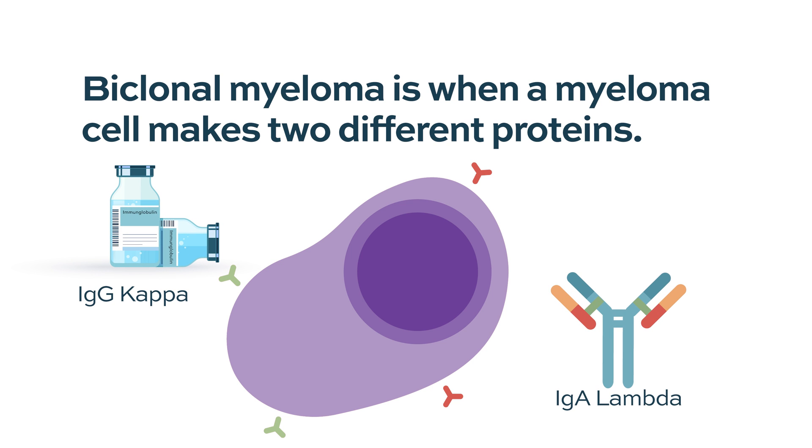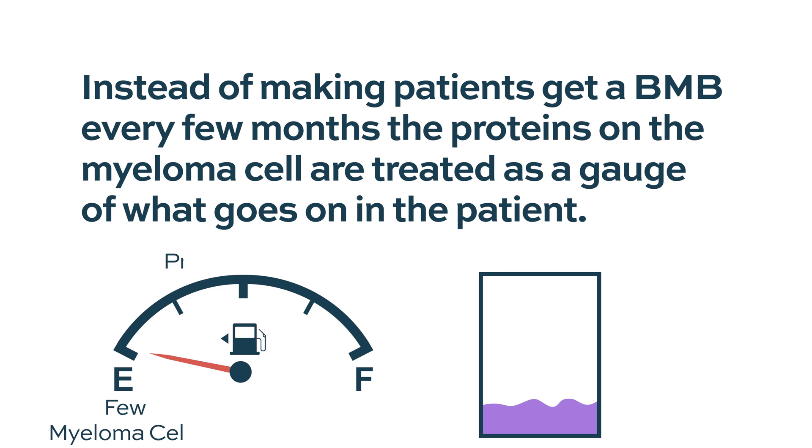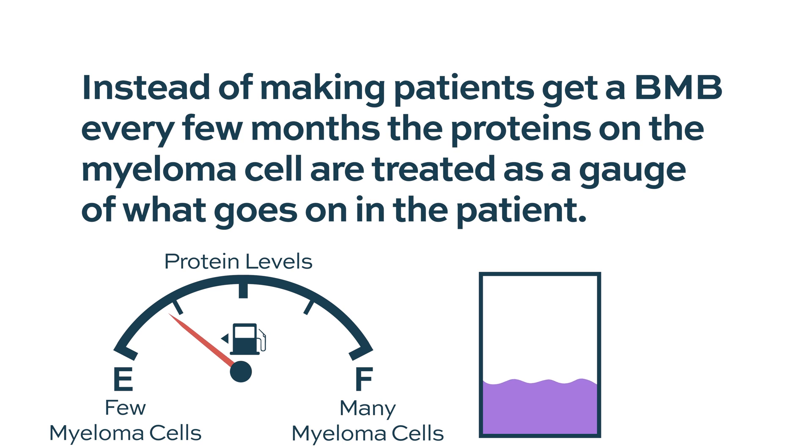When someone gets diagnosed with MGUS or multiple myeloma, we see those abnormal cells in the bone marrow frequently. People don't want a bone marrow biopsy every month or every three months or every six months to see what's going on with their disease. So what we do is we treat the protein that the abnormal cell makes like a gas gauge for what's going on inside the gas tank — the bone marrow with a certain amount of plasma cells. You can follow the gas gauge, or the protein level, to see what's going on inside the bones, which is much more comfortable for the patient.